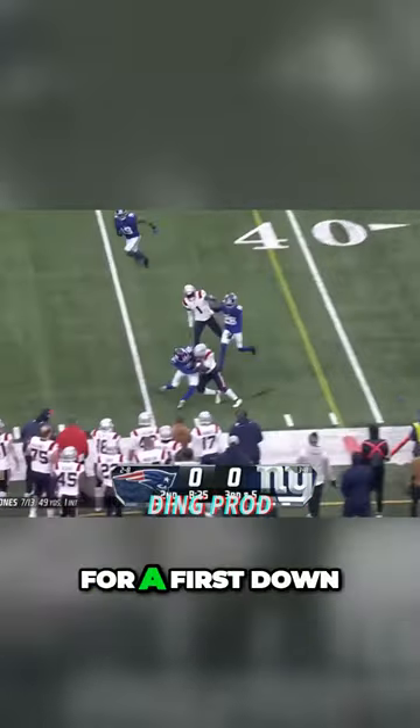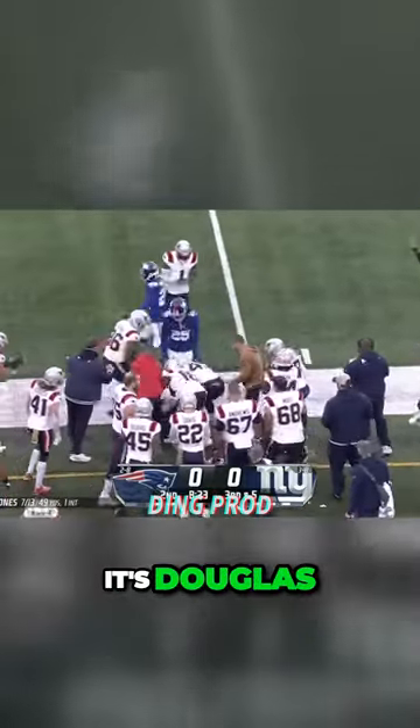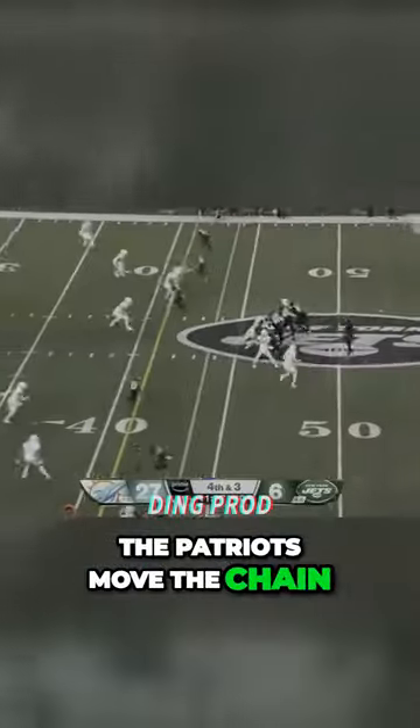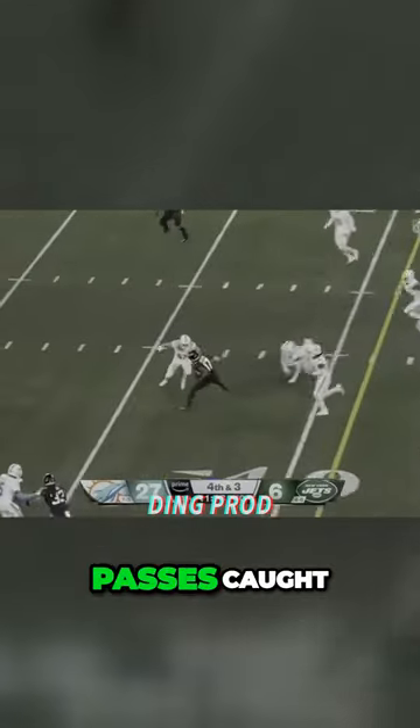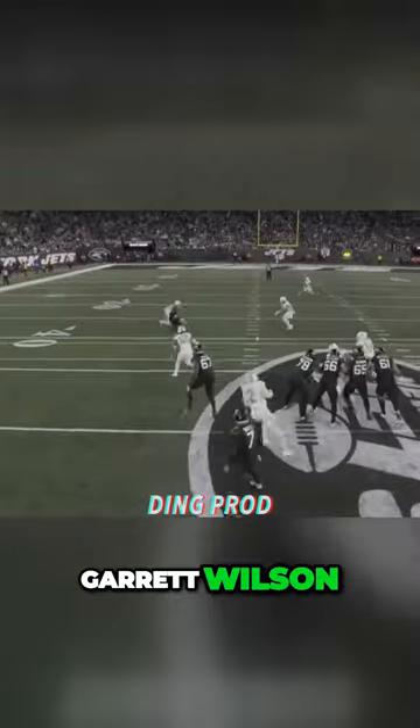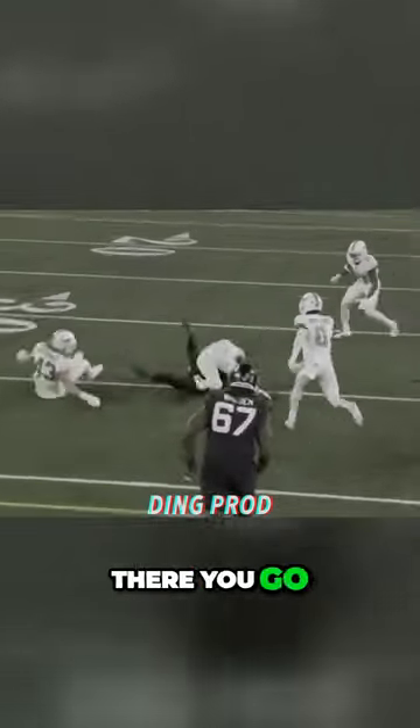Jones complete for a first down — it's Douglas. Now to the 45-yard line, so the Patriots move the chains. Pass is caught, spinning away to the 35-yard line goes Garrett Wilson. There you go, that's some goodness.